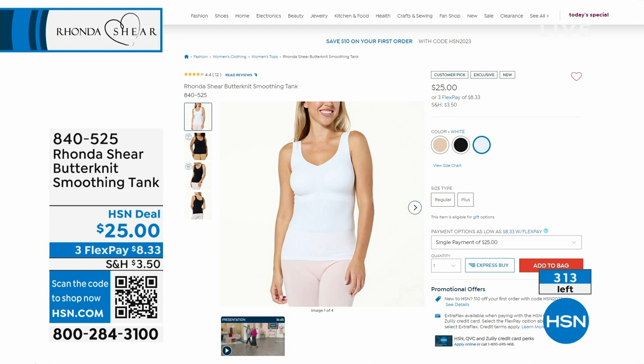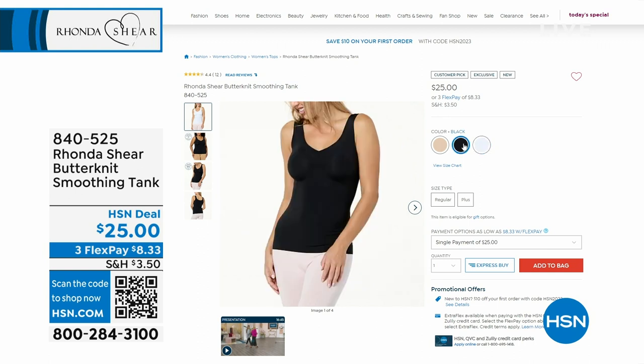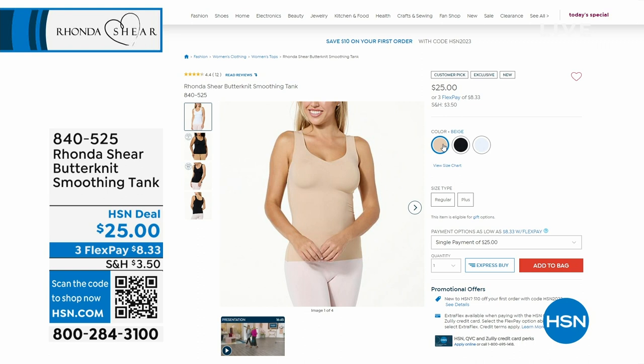This was a customer pick instantly. We just launched this last week — the minute customers got it home, they said this is the perfect tank for under a blazer, under sweaters, everything. It's your base — it's so soft. About 190 specifically in the white, 20 in the black, and 100 in the beige. That's why we don't have a full presentation. 840-525 is the item number if you want to grab it.